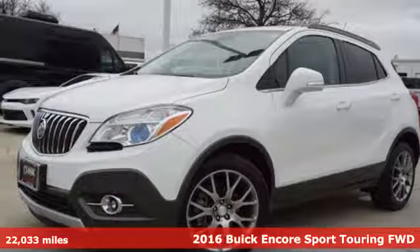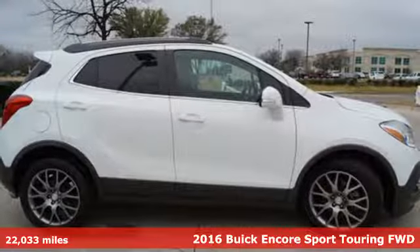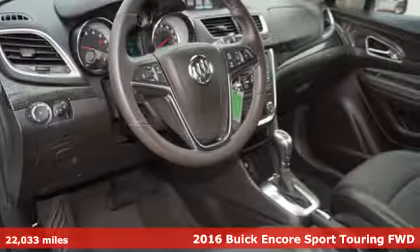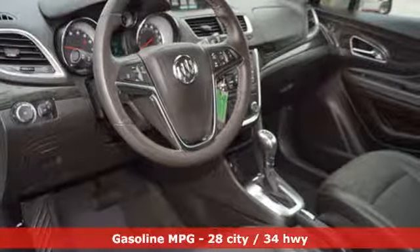Here's a 2016 Buick Encore. Your journey to the urban jungle awaits, and this SUV is well-suited for the adventure. Plus it offers an exciting list of features.